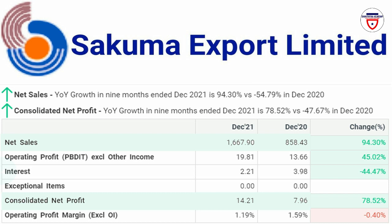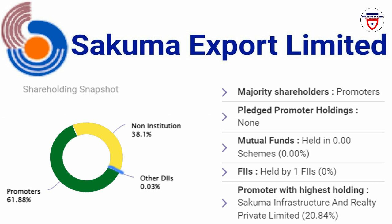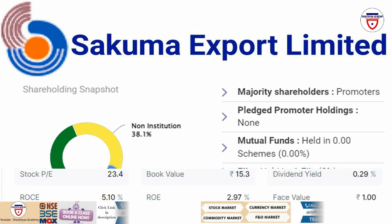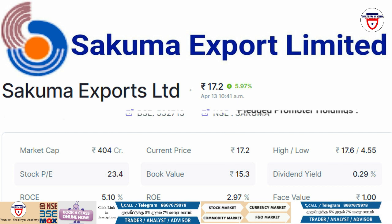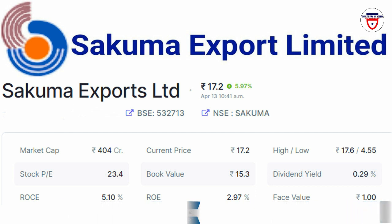The net profit shows a great increase. The market cap is 404 crores, current price 17.2 rupees, 52-week high 17.6, low 4.55 rupees, PE ratio 23.4, ROCE 5.10%, ROE 2.97%, and book value 15.3.